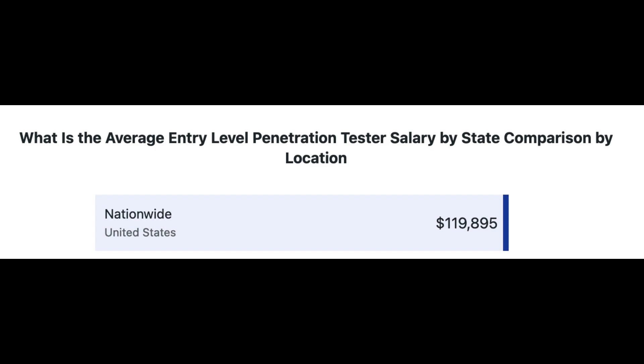Pen testing is a high income skill that's definitely worth learning. We'll be going over ethical considerations, types of hackers, types of pen tests, common vulnerabilities, pen testing methodology, and some of the most common pen testing tools.